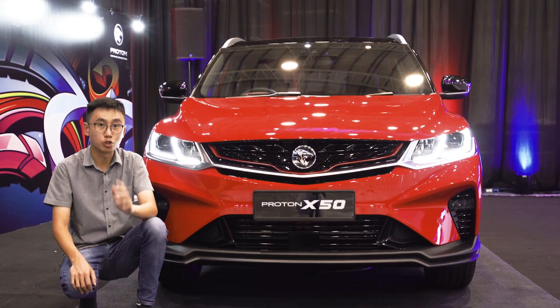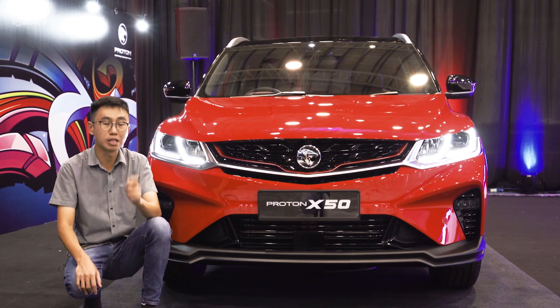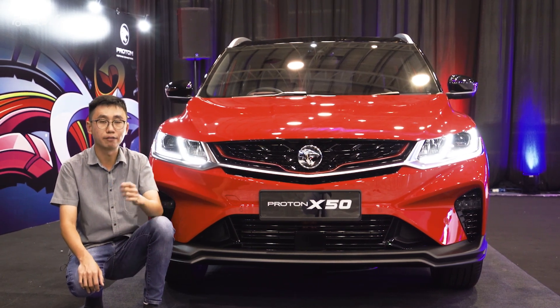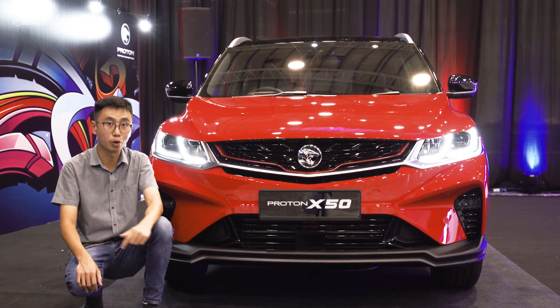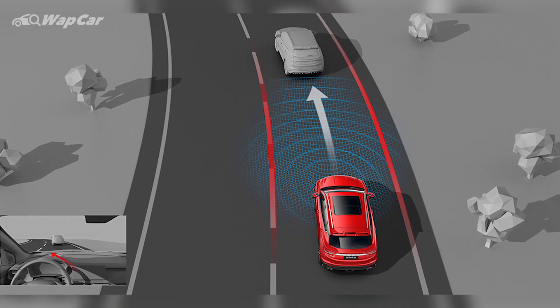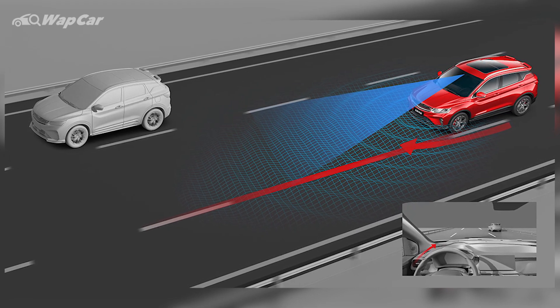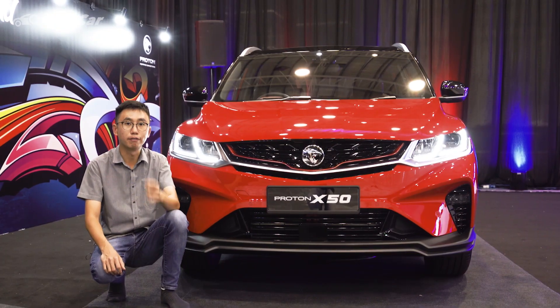The X50 will have the most advanced driving assistance systems of its segment because it comes with Level 2 semi-autonomous driving. Not only does it have autonomous emergency braking with forward collision warning, it also comes with adaptive cruise control with low speed follow, as well as lane keep assist with steering assist. However, the full suite of ADAS is only available in the range-topping flagship variant.